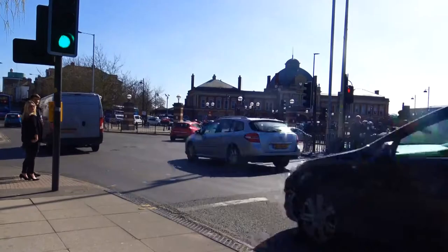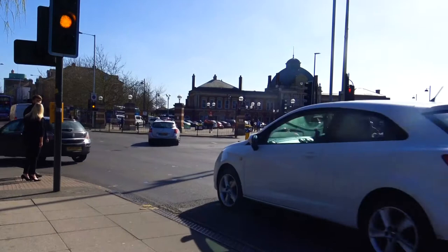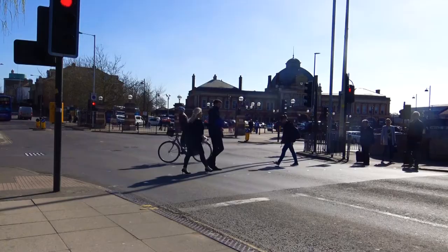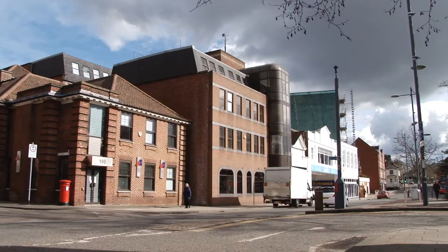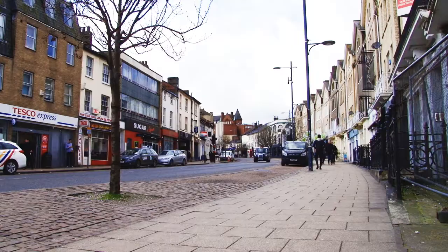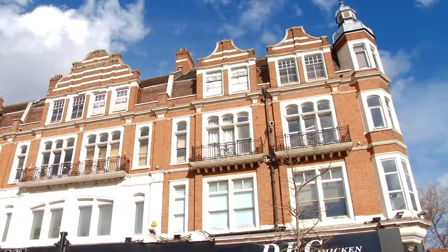Traffic surveys have been taking place in Prince of Wales Road as council bosses weigh up whether to propose the complete closure of the Norwich street within two years. One of the scenarios which will be tested is closing the road to general traffic, but other options could see changes to existing traffic flows or simply leaving the road as it is.